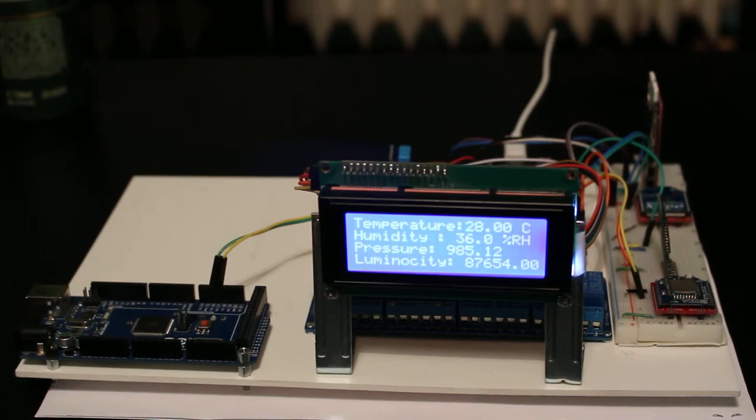Hello, here is Martin from Project Valkyrie. This is our control center.